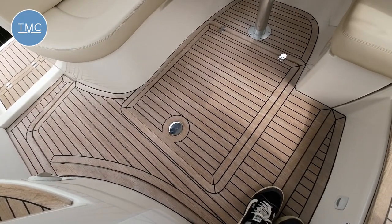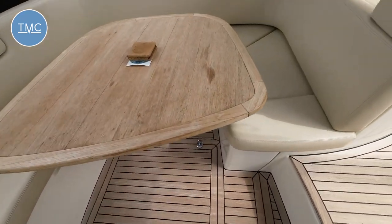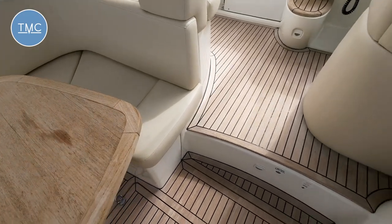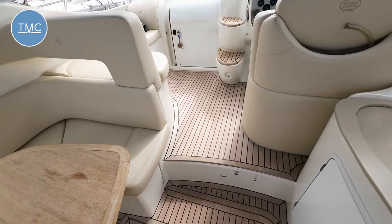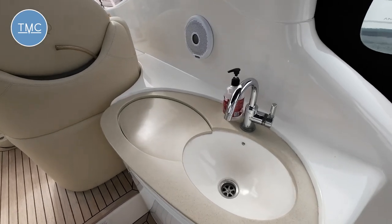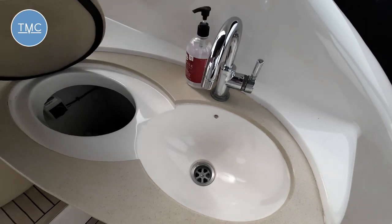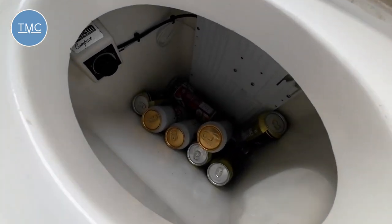You can get your essential engine checks done nice and easily, and then we've got a half-step up to some additional seating at the helm. But just over here on the right-hand side, there's a little wet bar area — you've got a sink there, and in here you've got a big fridge or cool box.